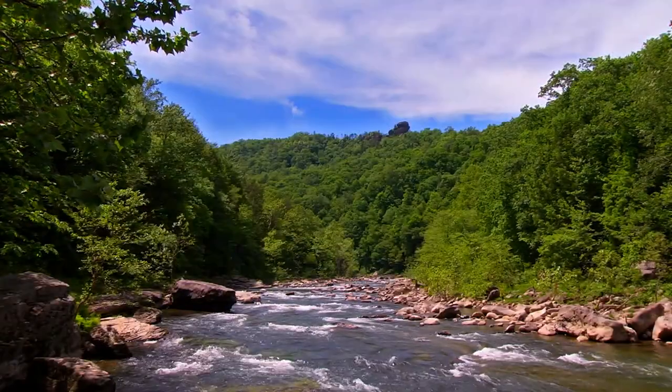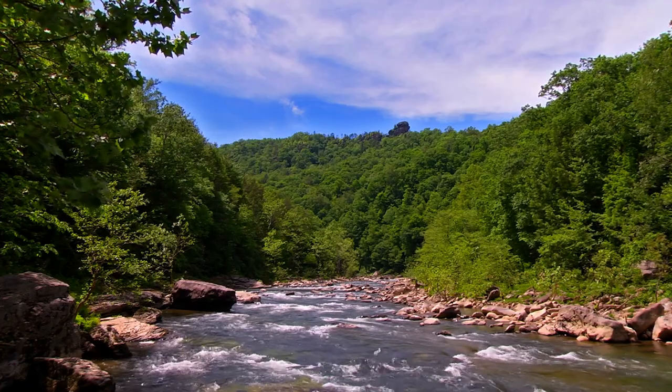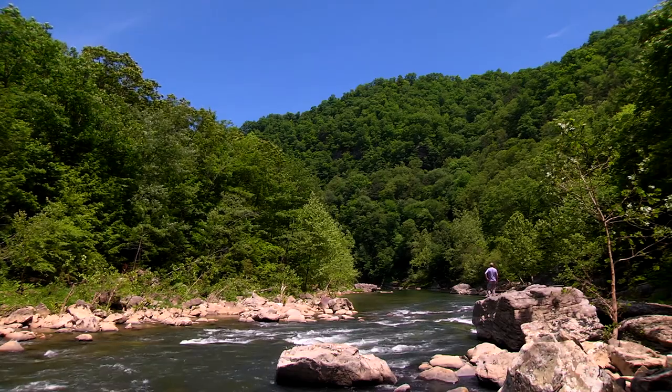It's truly challenging to capture the magnitude of this area with a camera. There are no special lenses to recreate the feeling of standing by the river as it rumbles down the gorge, completely dwarfed by the mountains overhead.